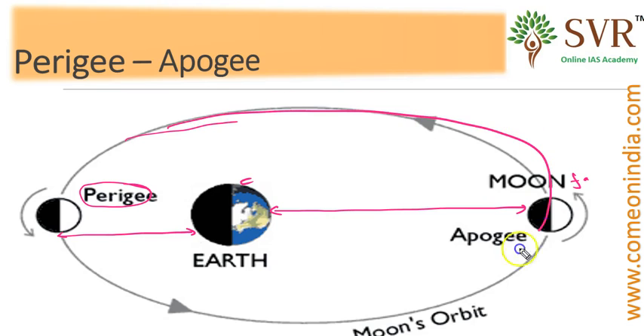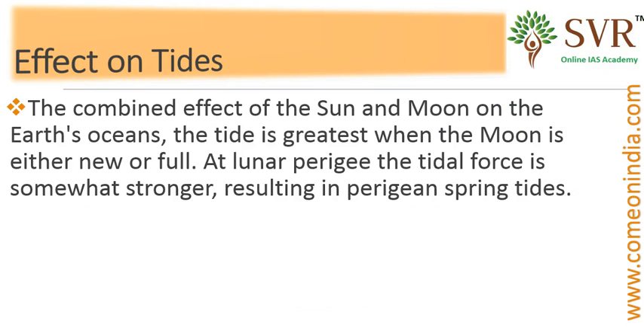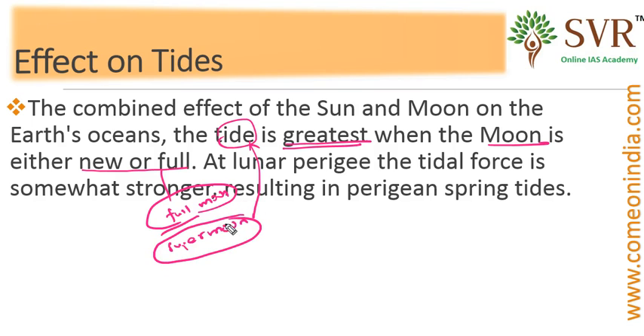You can see the elliptical orbit through which the moon orbits the earth. Regarding the combined effect of sun and moon on the earth's oceans — in our earlier video lecture we covered tides and their formation, and the impact of the moon on tides. When the moon comes closer during full moon or super moon, the tide becomes greatest. During super moon, tides will be stronger than those formed during full moon.